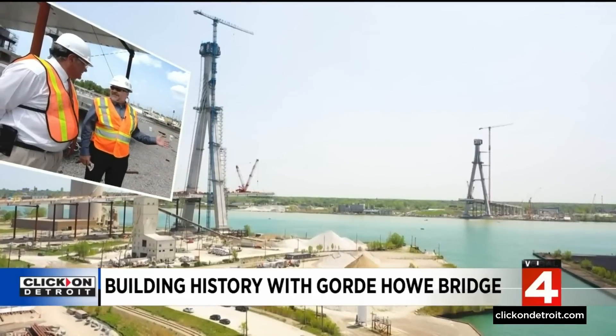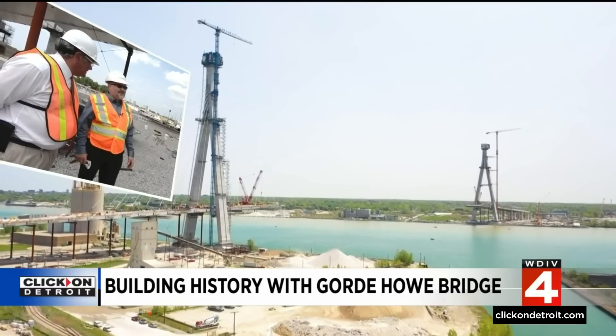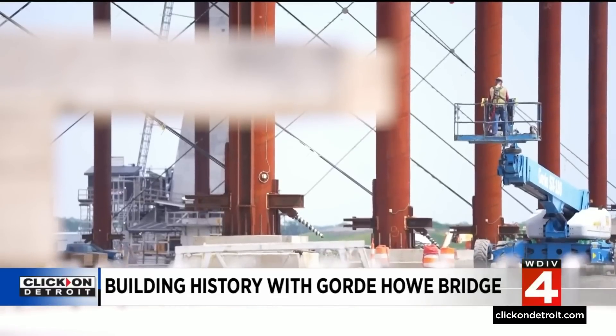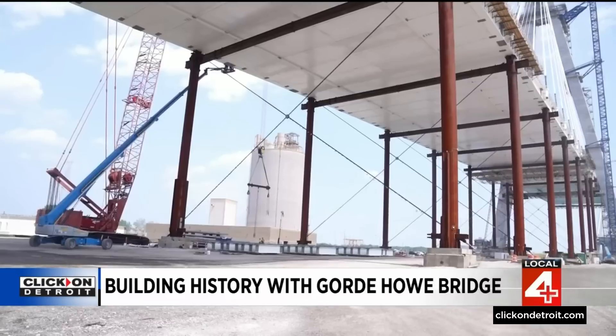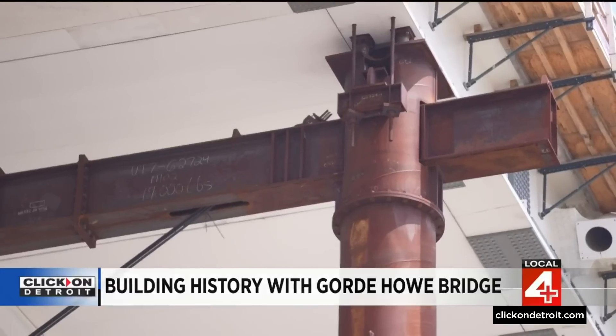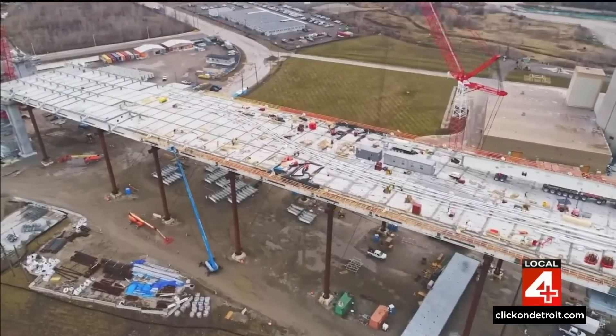It's a once-in-a-generation project. Grant Hilbers is the vice president of engineering at the Windsor-Detroit Bridge Authority, and he tells us one of the most prominent parts of the construction you can see from afar is a set of rather ugly-looking rusted support beams. It's known as an unbalanced cantilever approach — those temporary supports were intentionally put up so that it allowed the construction to progress.